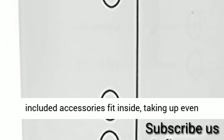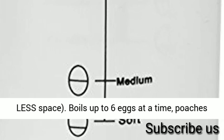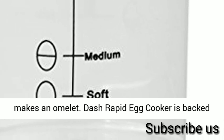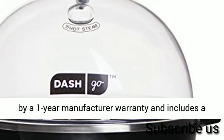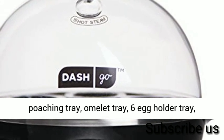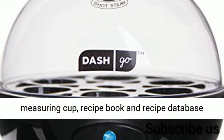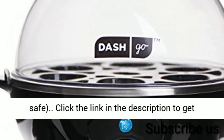Bonus: all included accessories fit inside, taking up even less space. Boils up to six eggs at a time, poaches up to two eggs with its separate poaching tray, or makes an omelet. Dash Rapid Egg Cooker is backed by a one-year manufacturer warranty and includes a poaching tray, omelet tray, six-egg holder tray, measuring cup, recipe book and recipe database access. All non-electric parts are dishwasher safe.